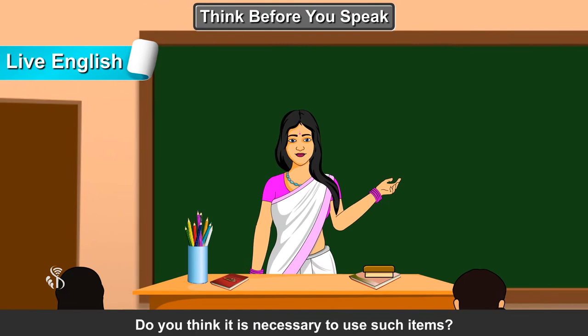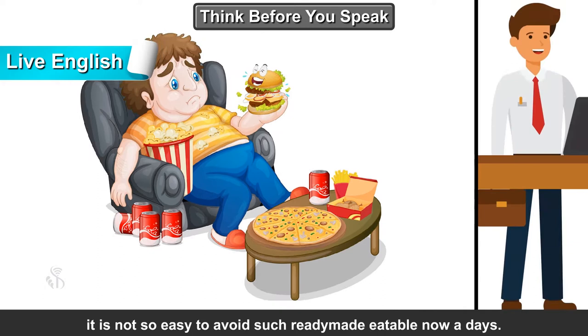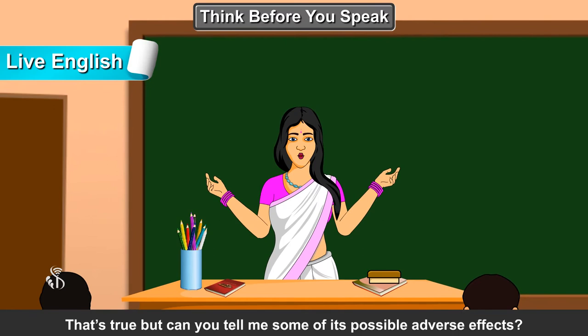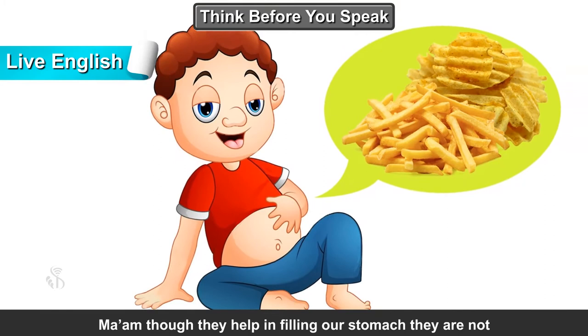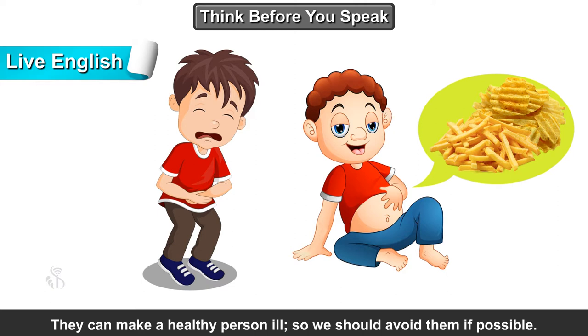Do you think it is necessary to use such items? Why are they sold? Ma'am, today everyone has a busy life schedule. It is not so easy to avoid such ready-made eatables nowadays. When we are away from our families, these ready-made things help us to survive. So I don't think there is any harm in using them. That's true, but can you tell me some of its possible adverse effects? Ma'am, though they help in filling our stomach, they are not healthy at all. Nowadays we can see many dangerous ingredients included in them. They can make a healthy person ill, so we should avoid them if possible.